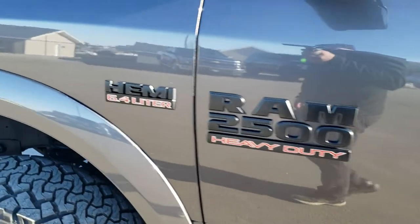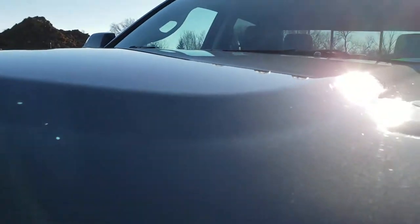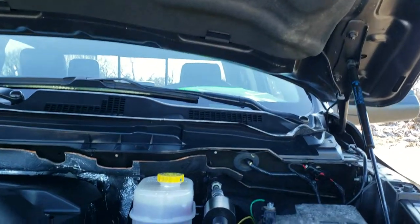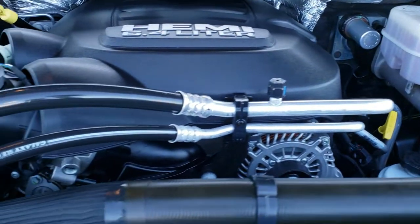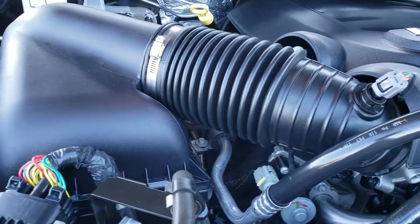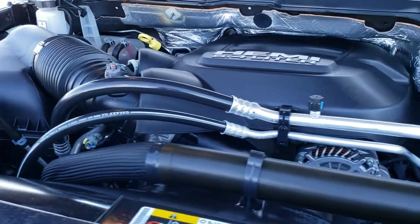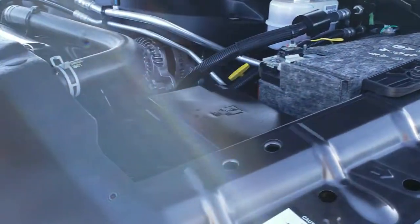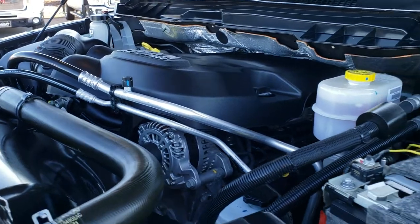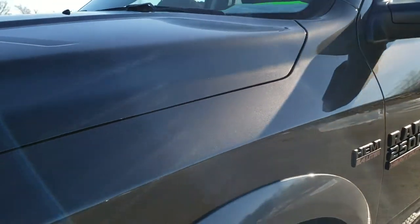We'll take a quick look under the hood. I would personally like to thank you for checking out the video today, and hopefully from this HD video you've been able to tell just how clean this truck is all the way around inside and out. Under the hood we have the 6.4 liter V8 Hemi motor. Engine bay is very clean, runs very smooth. This truck has been fully safety inspected by our service shop, has a fresh oil and filter change. All the fluids have been checked and topped off and the truck is 100% mechanically ready to go.